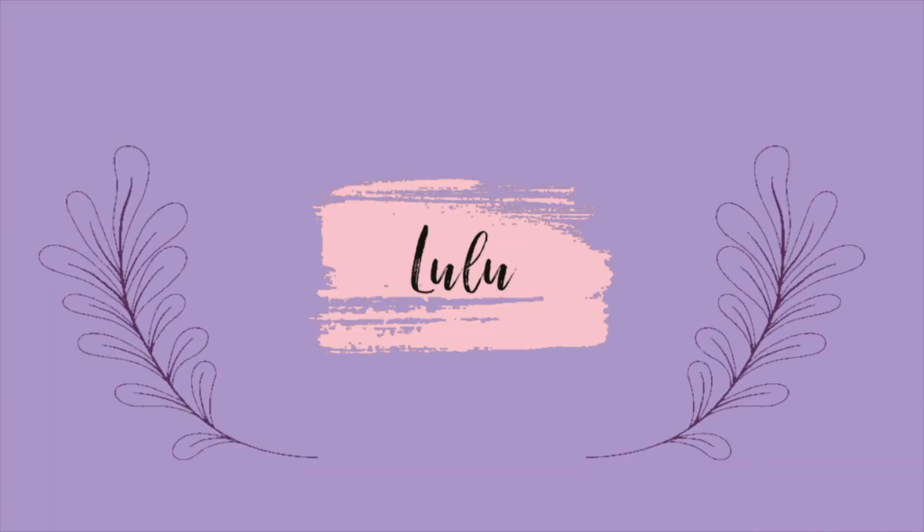Hello everybody and welcome back to my channel, or if you're new here, welcome! Today's video is kind of a haul — I have a few items that I've purchased recently or in the past couple of months, and I just wanted to go through all of that with you guys.